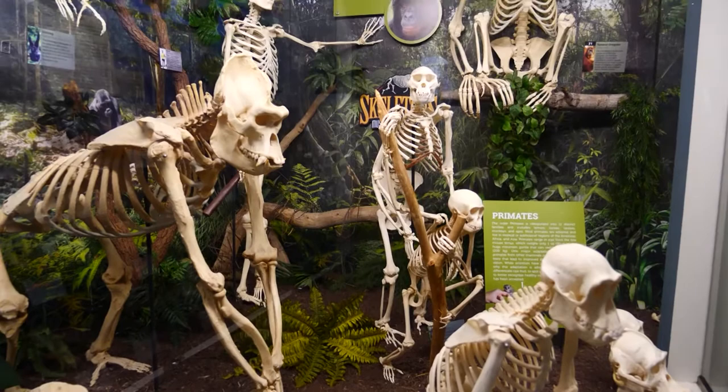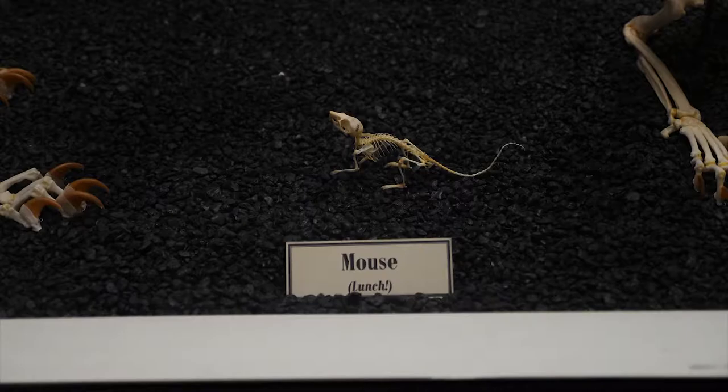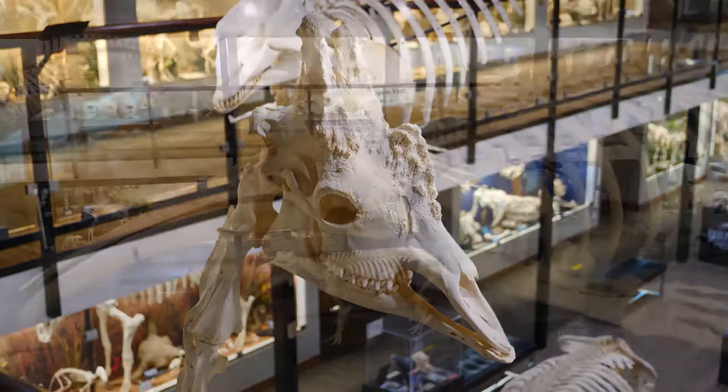All of the skeletons we have are donated to us from animals who have lived their lives at zoos, nature preserves, sanctuaries, aquariums, and rehabilitation centers. Most of the skeletons you see are from animals still living today, from mice and primates to a giraffe and even a 40-foot humpback whale.